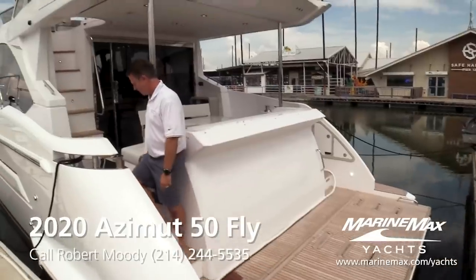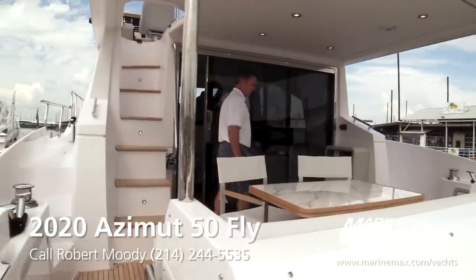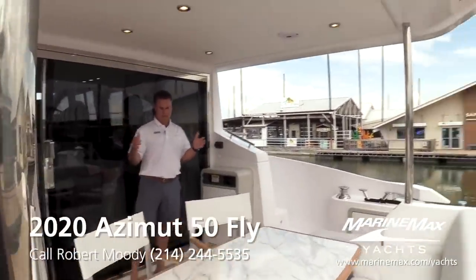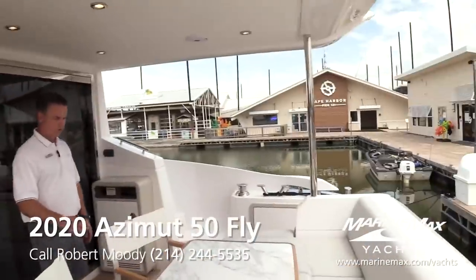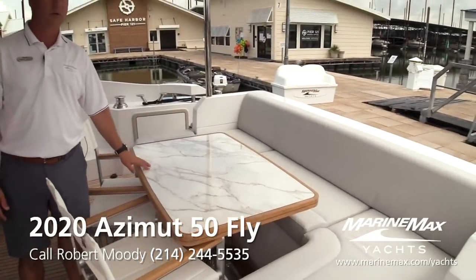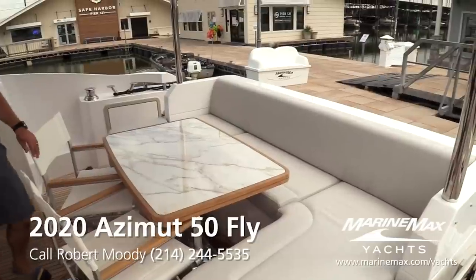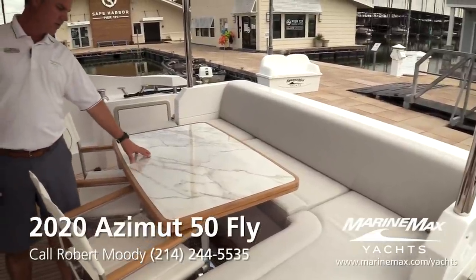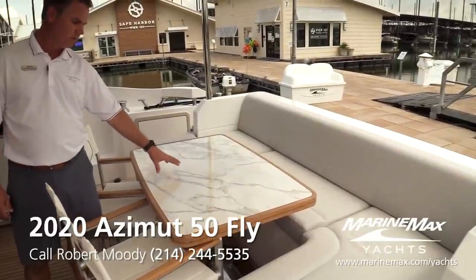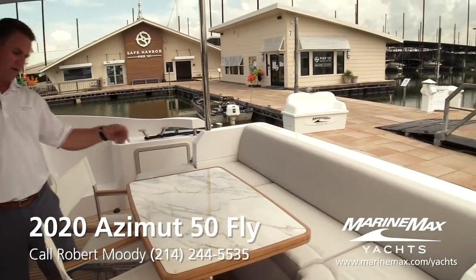Let's step into the cockpit. Very spacious cockpit with a lot of great wraparound C-section seating. You've got a gorgeous table. Azimut switched to a synthetic material instead of real marble — real marble is beautiful but requires more maintenance and stains if somebody spills. This synthetic material is actually more expensive than real marble, but it's maintenance-free, so for your family eating back here, you don't have to worry about it.